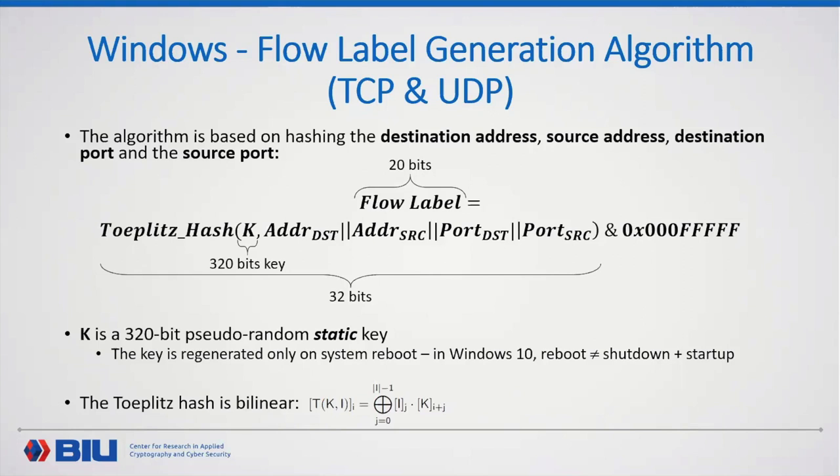An important mathematical property: the Toeplitz hash is a bilinear function, defined as follows. Here XOR is the operation, I is the input, and the subscript denotes the bit position. The dot product can be thought of as AND or multiplication under GF(2). This bilinearity property will be key to exploiting the flow label generation.